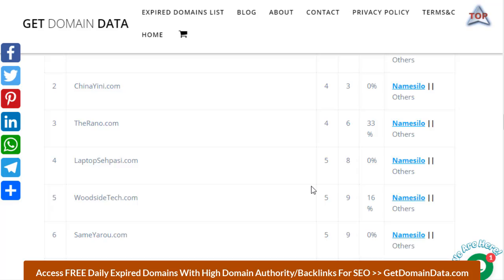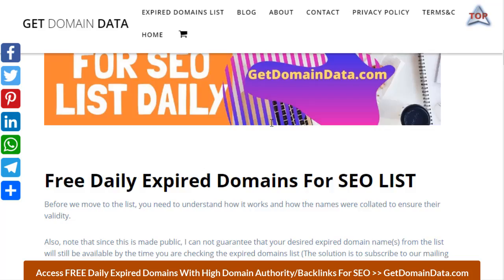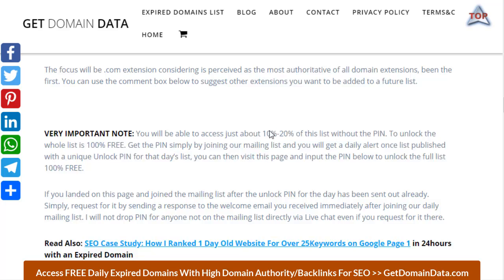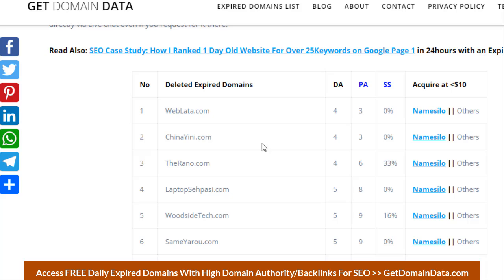We're waiting for the page to reload — I think my internet is slowing down, sorry about that. It looks like it has unlocked now. Let me expand the browser; the table display will depend on your screen size. For those wondering about the benefit of using an expired domain over a new domain, you can check out my case study on how I ranked a one-day-old website for over 25 keywords on Google page one in 24 hours using an expired domain.